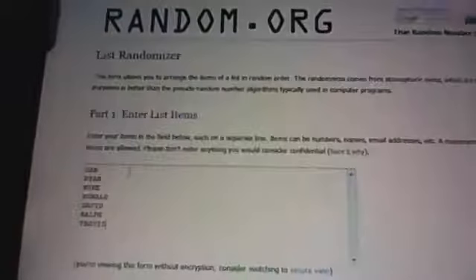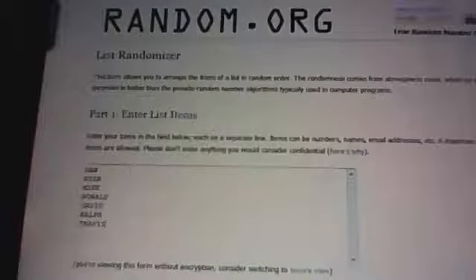I'm going to go to random.org and type in all of our members tonight. We have Dan, Ryan, Mike, Ronald, David, Ralph, and Travis — seven different guys. We're going to hit shuffle three times. Since we have seven people and there are 32 NFL teams, everybody is guaranteed four teams, and four of these people will actually get a fifth team. Whoever ends up in spots one through four gets five teams, and the bottom three get their guaranteed four.